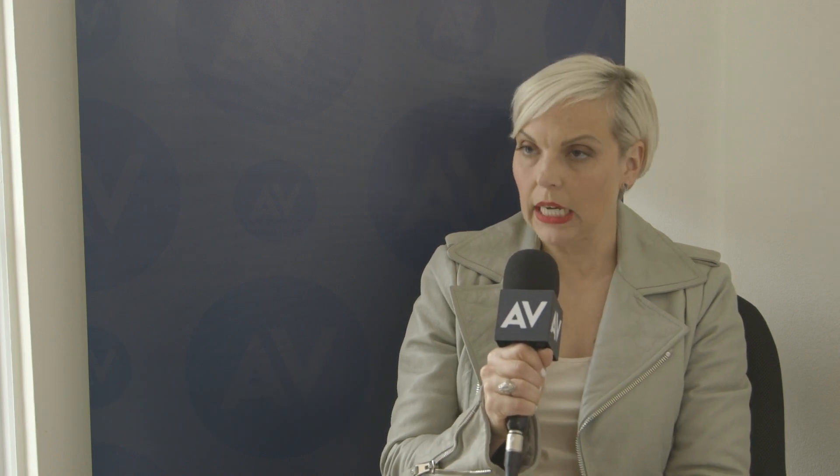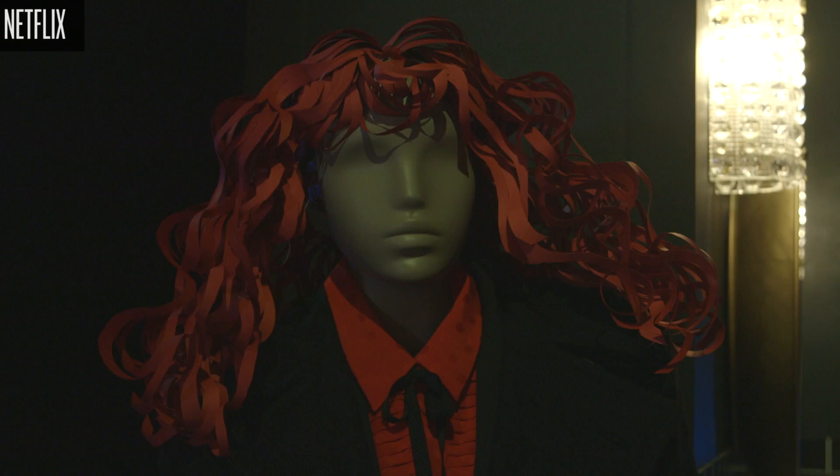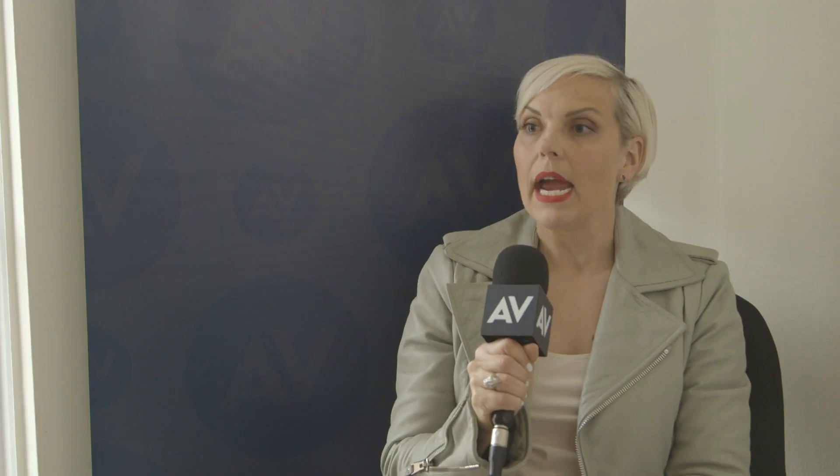You have one look to really get it right — to telegraph everything that you need to say about the character in that one look. You really only get one first impression for when that character appears on screen that first time. And then the outfit's old news, which is fine.